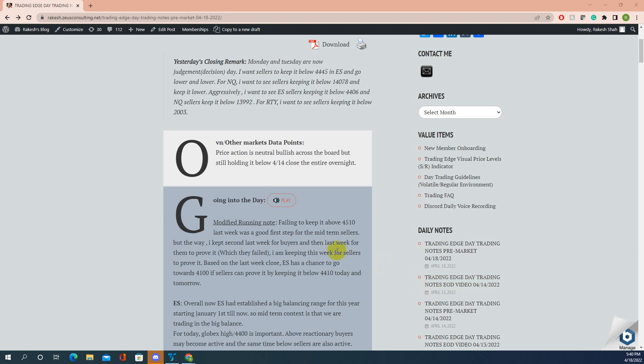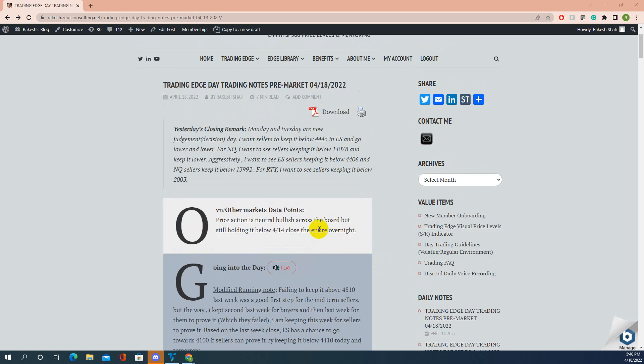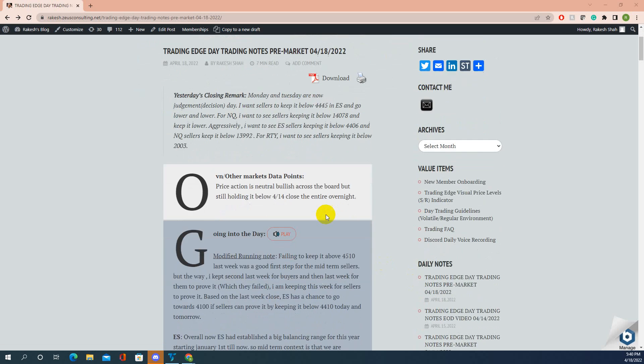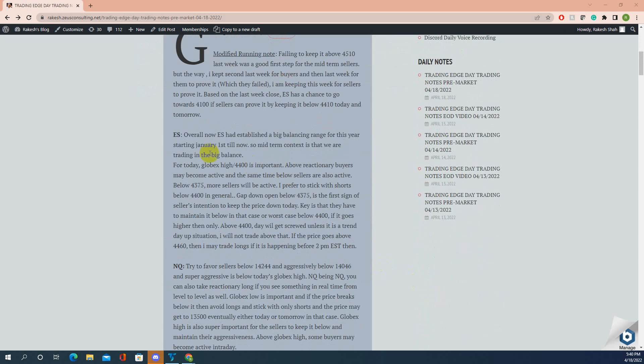Good evening guys, it is 5:40 PM. Let me walk you through today's pre-market notes — it's April 18th, 2022. Overall, today's notes were clear.